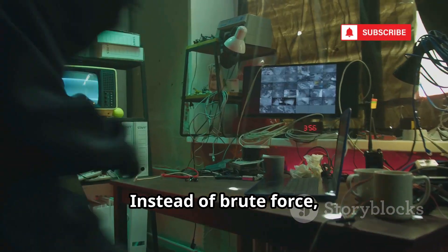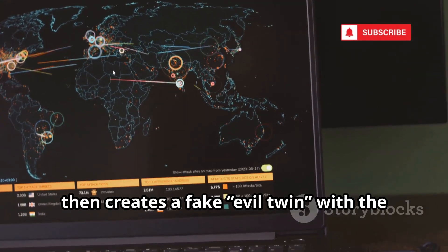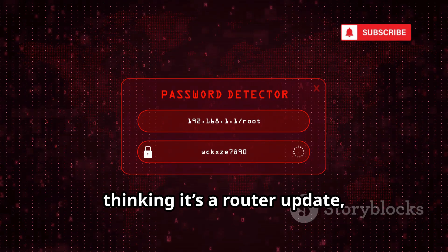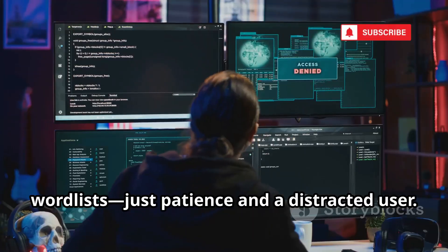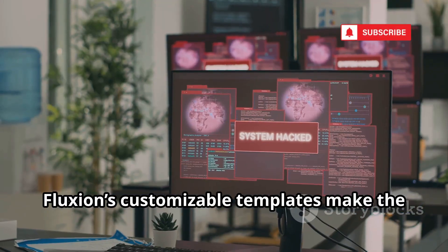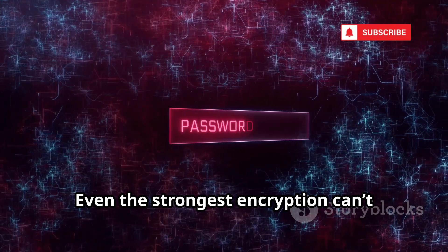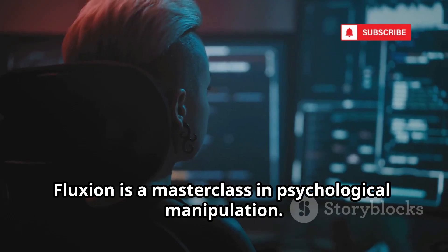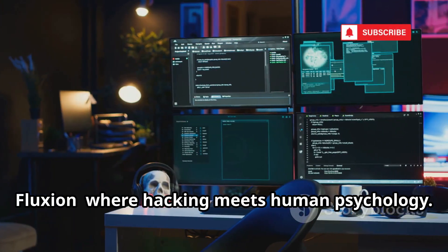Number three is Fluxion, the social engineering specialist. Instead of brute force, Fluxion tricks users into giving up their Wi-Fi password. It jams the real network, then creates a fake evil twin with the same name. Users reconnect to the fake network and see a convincing login page. They enter their password thinking it's a router update, and Fluxion captures it in plain text. No need for powerful hardware or huge word lists — just patience and a distracted user. Fluxion's customizable templates make the scam even more convincing. The human element is often the weakest link.